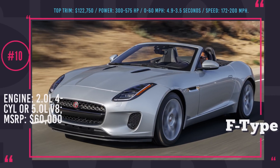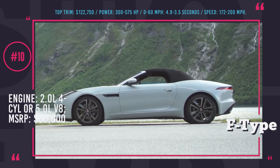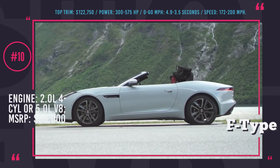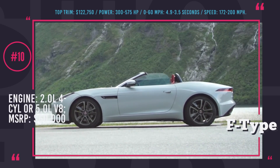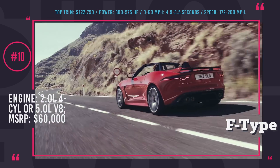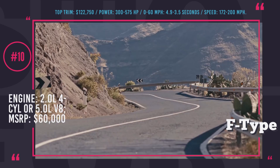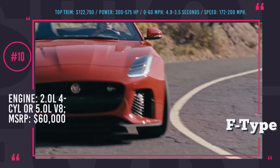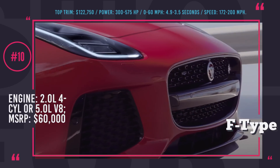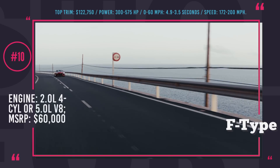Jaguar F-Type. Perfect since its production start 5 years ago, the Jaguar F-Type continues to undergo small changes and improvements every year. In 2019 the car receives new slot-like outer air intakes, LED headlights and an upgraded infotainment system with an 8-inch touchscreen. The 2018 lineup was expanded to include two new options, and the car is now available as a standard R, R-Dynamic, 400 Sport and SVR models.